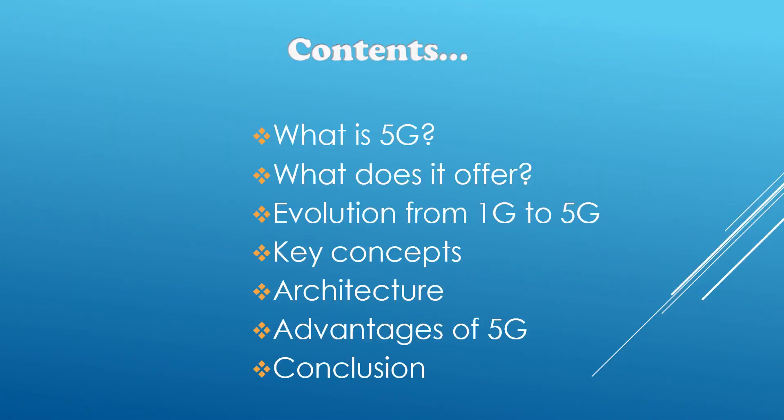So what will we discuss in this video? We'll get to know what is 5G, what does 5G have to offer us, and we'll discuss about the evolution from 1G to 5G. We'll get to know the key concepts of this, the basic architecture of the fifth generation network, look at its advantages, and finally we'll conclude the topic.